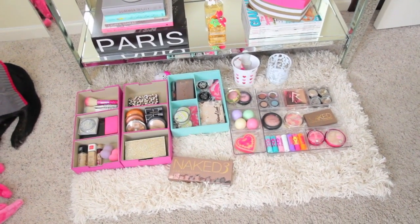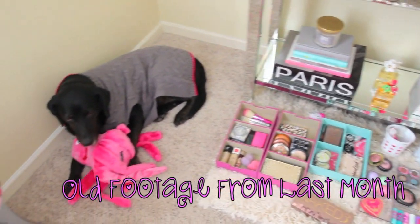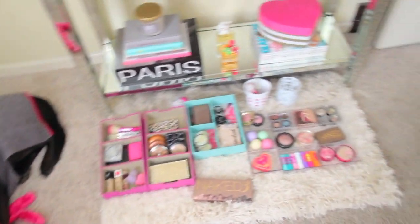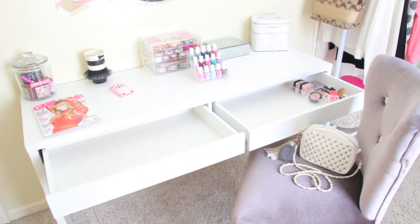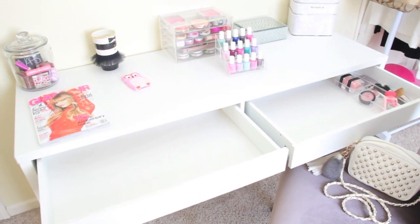Hey guys, so right now I'm getting ready to do some reorganizing on my makeup. I recently got a new vanity, and there's Muffin - look how cute she is with her octopus! I recently got this new vanity from my husband and it's from Ikea. I believe this is called the Mic Desk, and I've been wanting to get a white vanity forever so I was so happy when he got this for me.